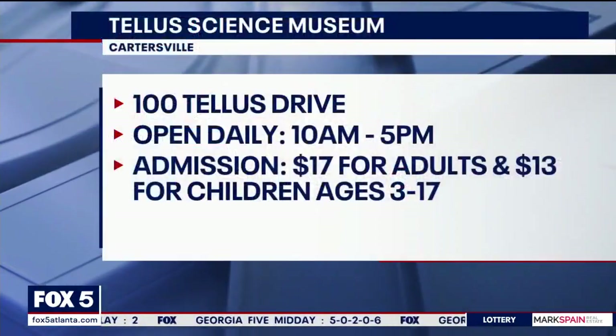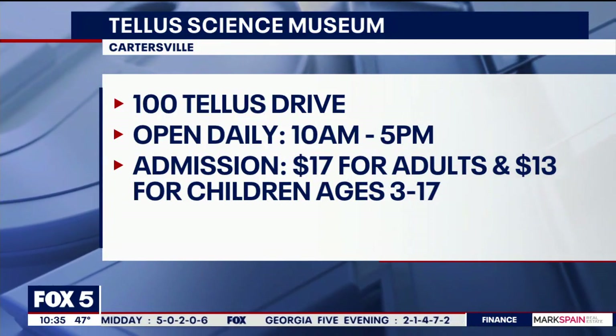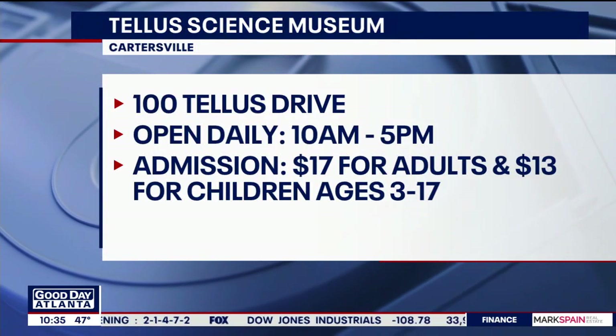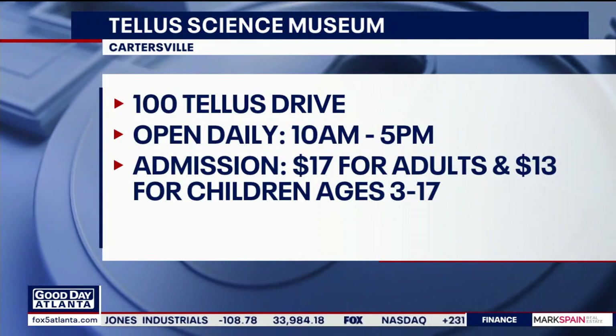That is very cool, Paul — thank you so much. The Telescience Museum is located at 100 Teles Drive in Cartersville, right off I-75 at exit 293. The museum is open daily from 10 to 5. Admission is $17 for adults and $13 for children ages 3 to 17.